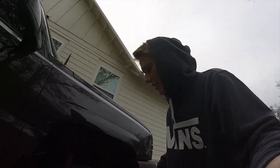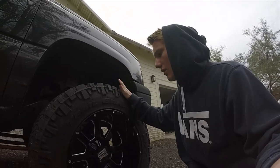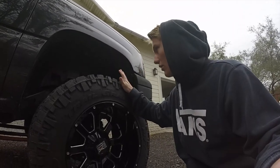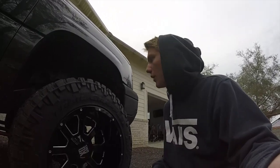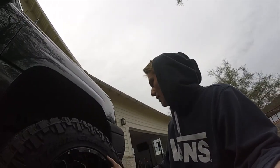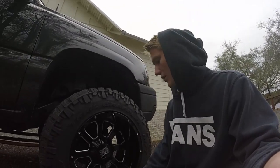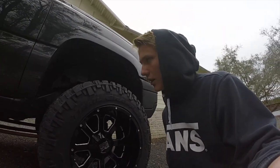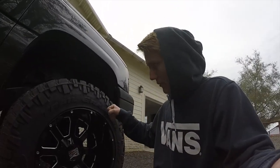So today I'm gonna be talking about my tires. I'm gonna be doing a review of the Neto Trail Grapler MT, 35 by 12.50, on a 20-inch rim, if that matters. They're nice — I mean, no big complaints.